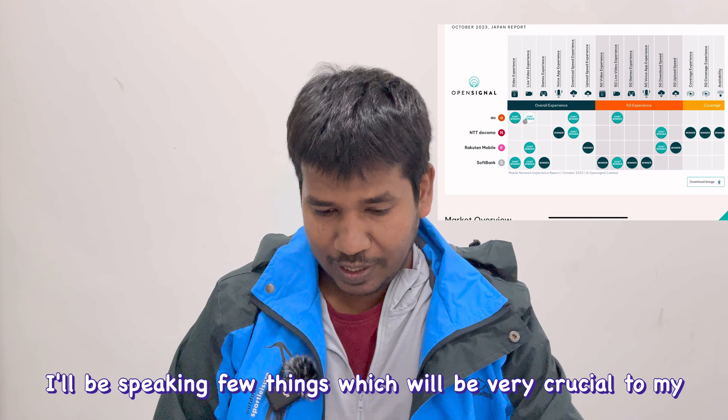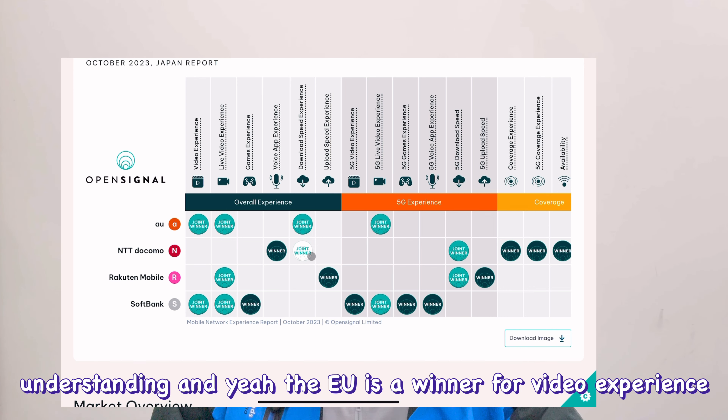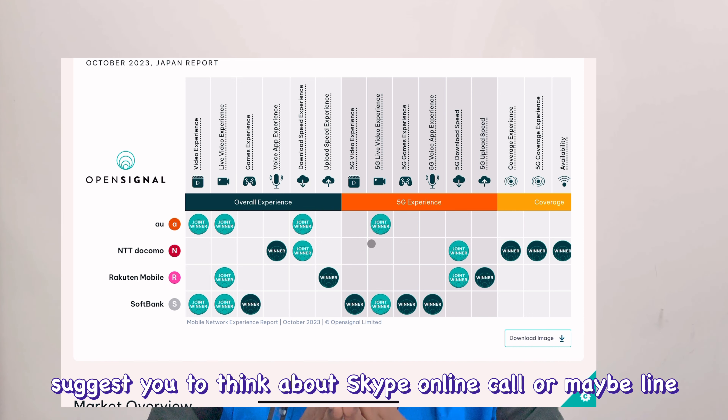The report has many parameters — I'll highlight the ones most relevant. IIJmio is a winner for video experience, and NTT Docomo is a joint winner for voice experience. As a foreigner, you may not use local calls much — I suggest using Skype, LINE, or other online calling apps, which are cheaper than regular calls — but for emergencies, normal calls are still used.